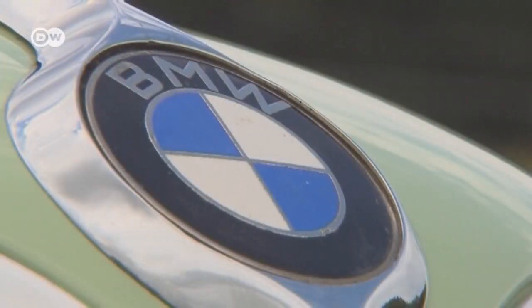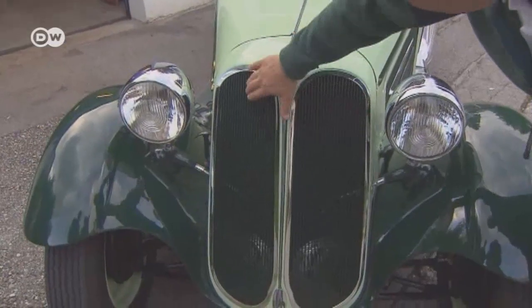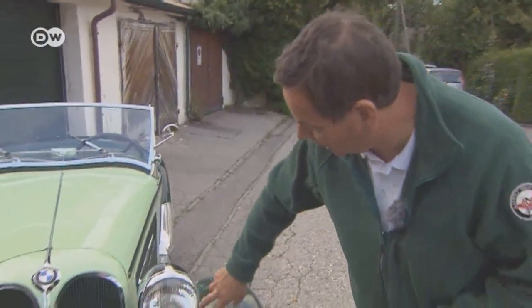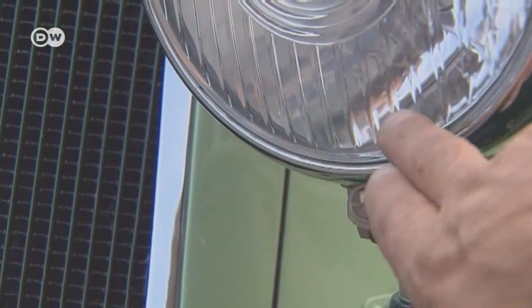Andreas says the way the BMW logo is connected to the two grilles is typical of BMW. Everything on this car is absolutely original. The lights all date to the pre-war period, which is why it's missing a certification seal.